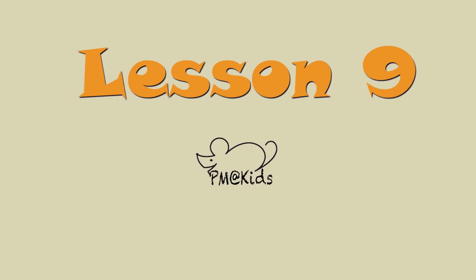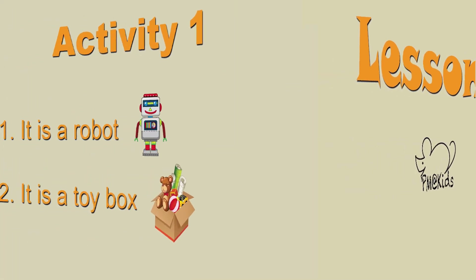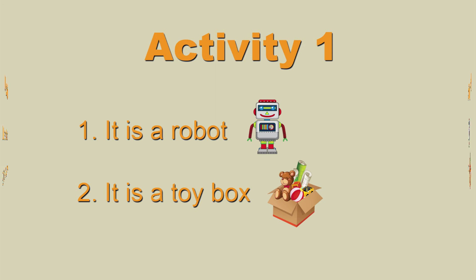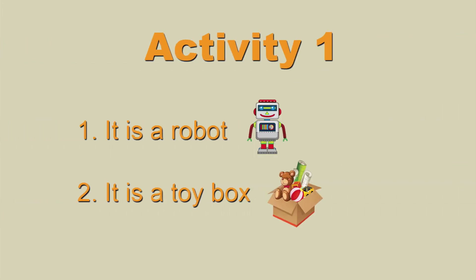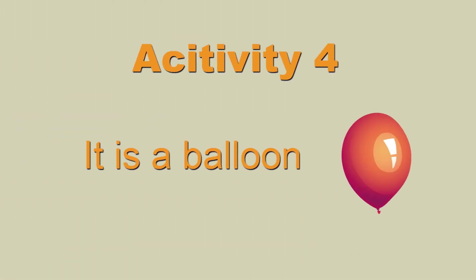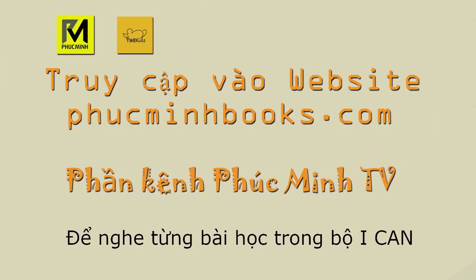Lesson 9. Page 34, Activity 1: It is a robot. It is a toy box. Page 35, Activity 4: It is a balloon. See you soon.